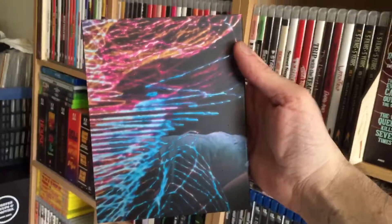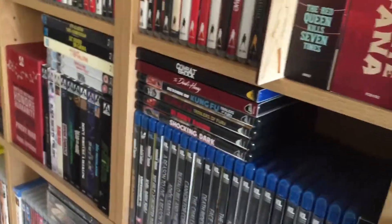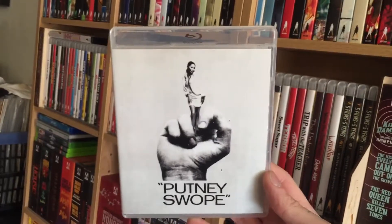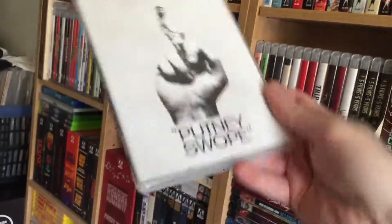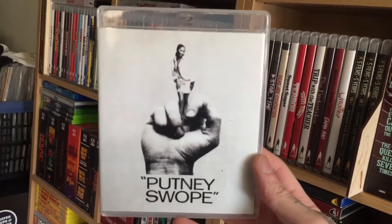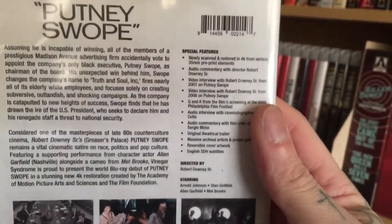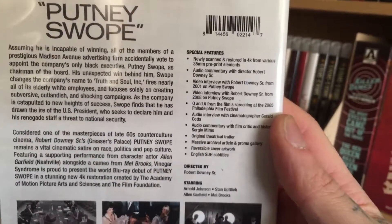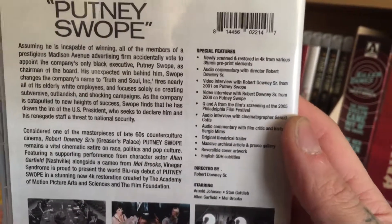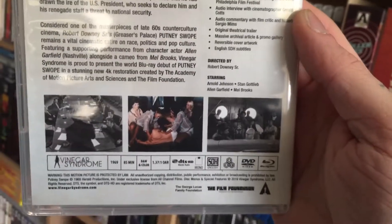And then I have Putney Swope — I think that's how you say it. Newly scanned and restored in 4K from various 35mm pre-print elements. Special features include new interviews from 2001 to 2008 and a cast and crew Q&A. It's from 1969, 85 minutes, black and white and color. Interested to see this one.